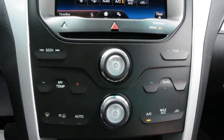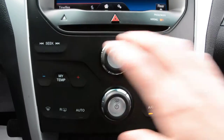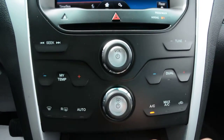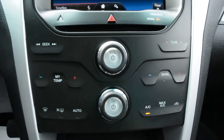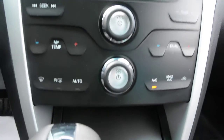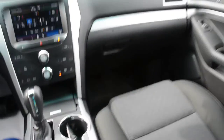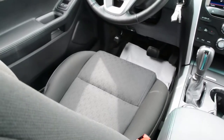Right below that you have your climate control options again. You do have dual climate control so your passenger and yourself can sit in total comfort. The front seats are in great condition as well — no visible flaws or damage across them.